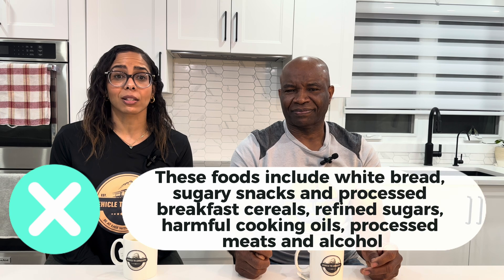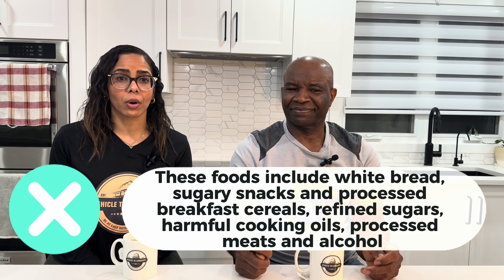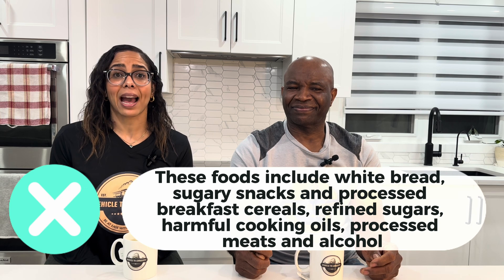Certain foods are major contributors to the production of free radicals, including glycemic foods, which cause a rapid spike in blood sugar levels. These foods include white breads, sugary snacks, processed breakfast cereals, refined sugars, harmful cooking oils, processed meat, and alcohol. These substances can destabilize cells in our body and contribute to inflammation, triggering a defense response which is regulated by the immune system.